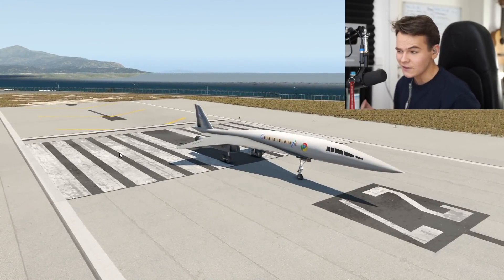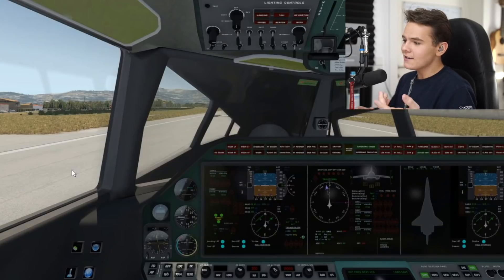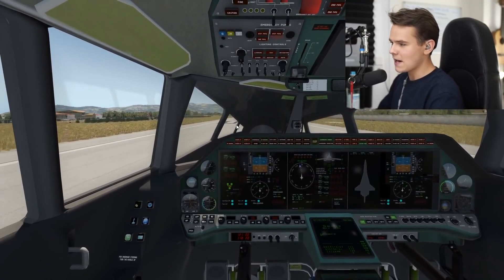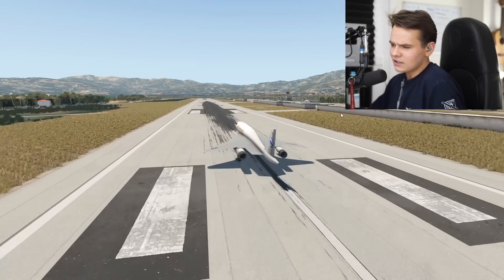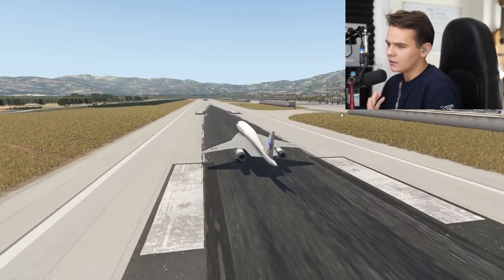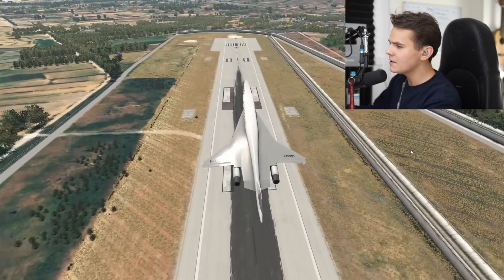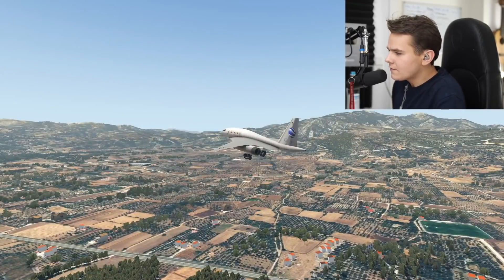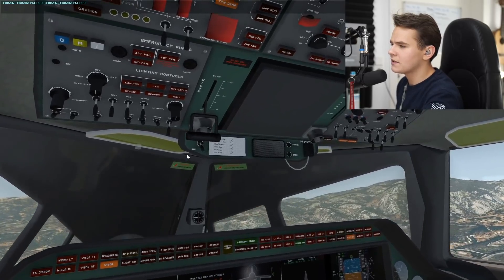They revealed this plane as a concept — a supersonic private jet you can buy for yourself if you have the money, capable of flying at Mach 2. This plane has two engines; it's very similar to the Concorde, which had four engines, but two engines is more efficient. It shares the same delta wing design, which allows the plane to fly at higher speeds, and we just took off.